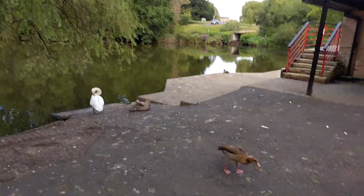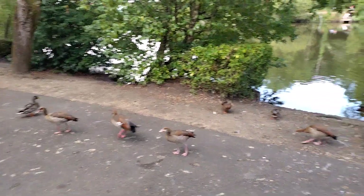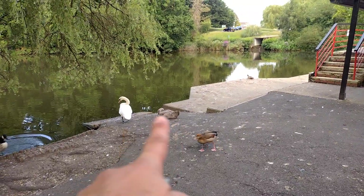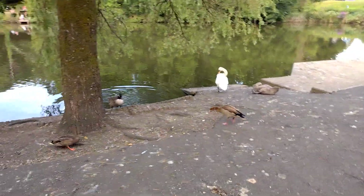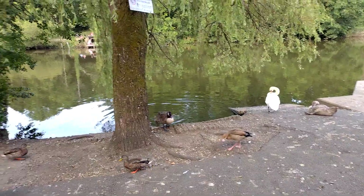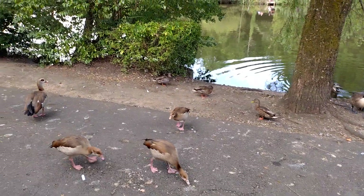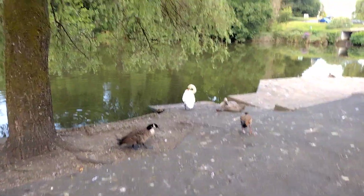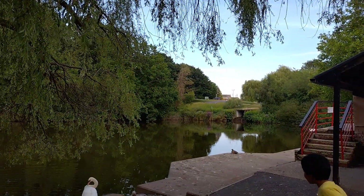This is a nice park which has got a few ducks and swans over here. You can see the ducks — there are more swans as well, but I don't know where they are. That looks like a baby swan because it is not worried. We are here today and there is a nice little park over here as well for the kids.